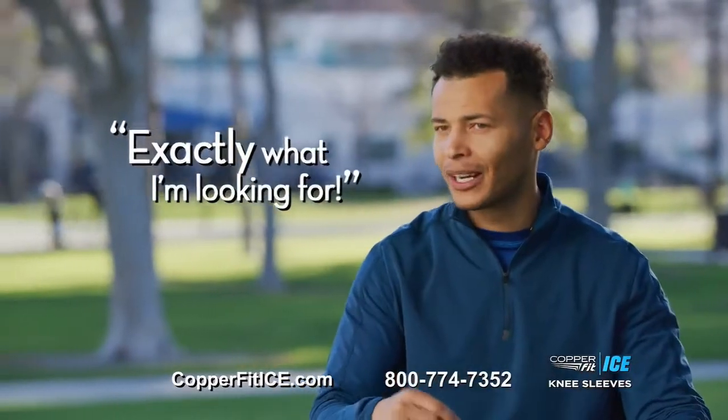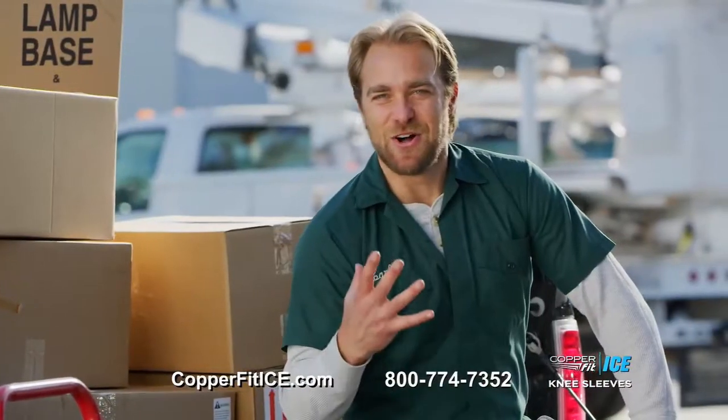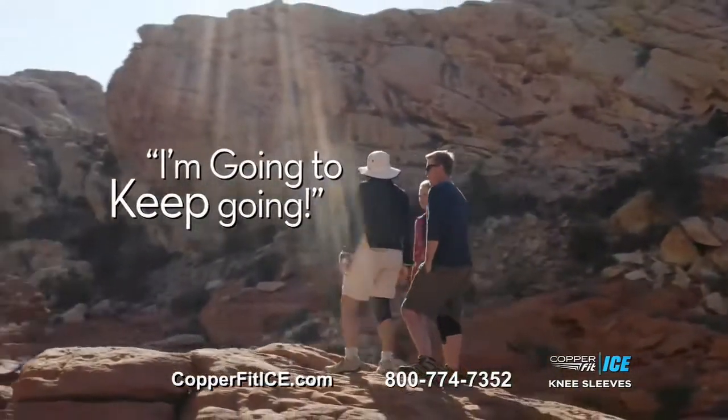This is exactly what I'm looking for. I love the menthol aroma — it's very subtle, but that menthol aroma feels like it's working. I love CopperFit because it works. I used to feel my knees starting to talk to me. The knee says it might be ready to want to retire, and I'm going to keep going a long time longer.